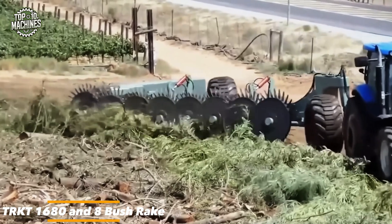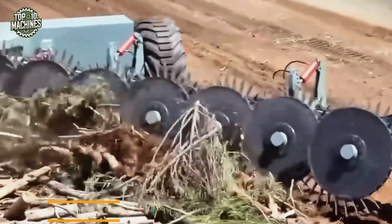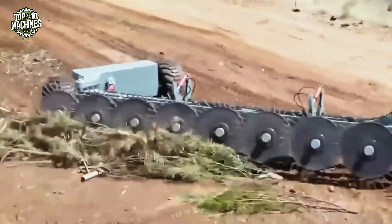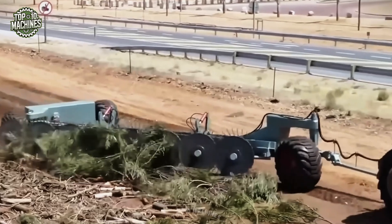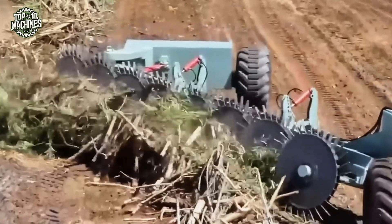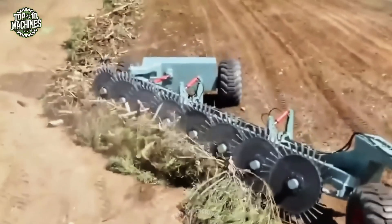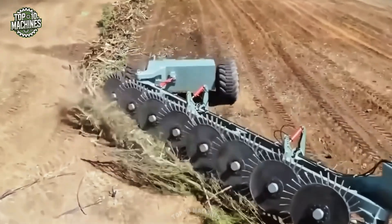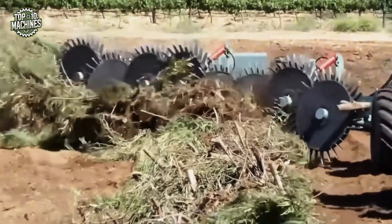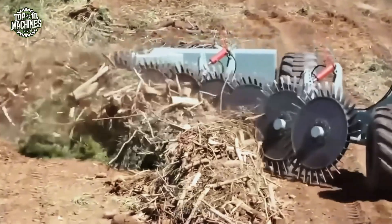The TRK T1680 8 bush rake is engineered for clearing dense vegetation such as shrubs, small trees, and thick undergrowth. Built with a reinforced heavy-duty frame and high-strength components, it withstands tough operating conditions while delivering consistent long-term performance. Prioritizing safety, the design includes protective guards and shielding elements to protect the operator and surrounding areas during operation. It is a robust and dependable tool for land clearing and vegetation management.